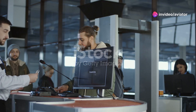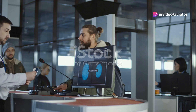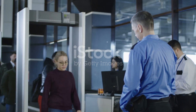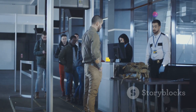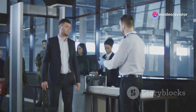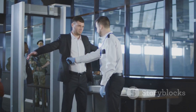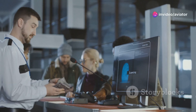Airport security operates on a layered approach, employing various methods to detect threats. Each layer creates a comprehensive security net, ensuring potential dangers are neutralized before reaching the aircraft. The first layer involves screening passengers with metal detectors or body scanners. The next layer focuses on baggage using x-ray machines, CT scanners, and explosives trace detection. Combining these technologies ensures high security at airports worldwide.